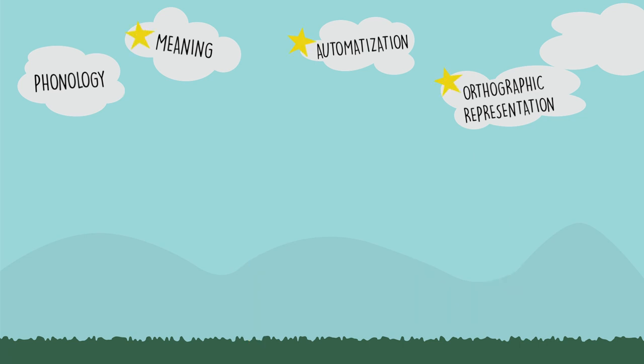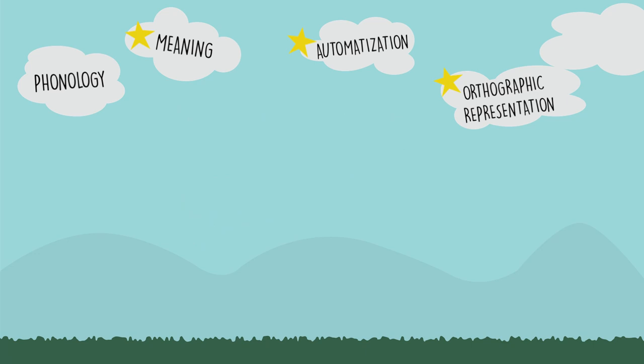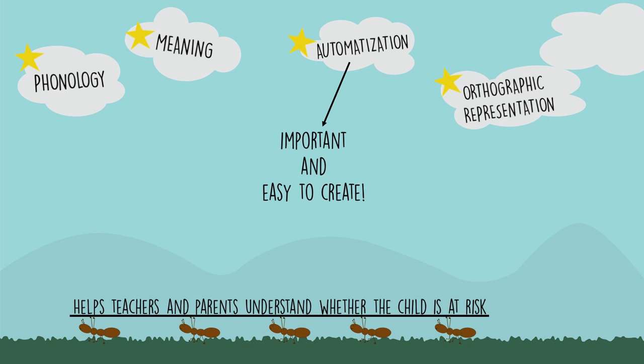Tests of the other three skills are also important. Tests of meaning or morphological awareness are relatively common around the world. Tests of orthographic representation are also common. Tests of automatization are important and easy to create. These tests of phonology, meaning, orthographic representation, and automatization can be made even for young children. All of these tests can help teachers and parents to understand whether the child is at risk for reading problems. This is true for all children reading any script worldwide.